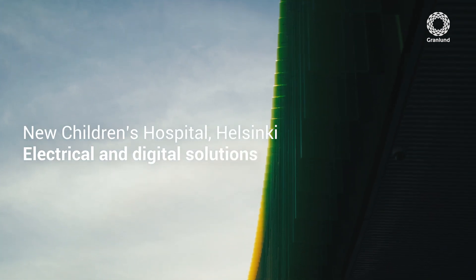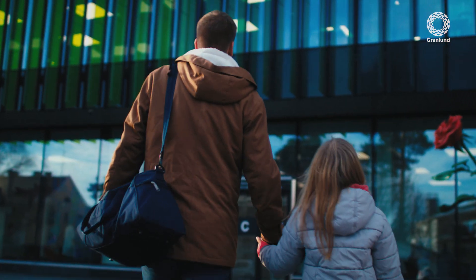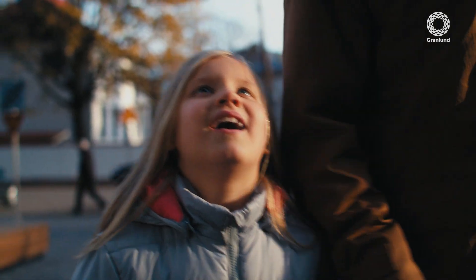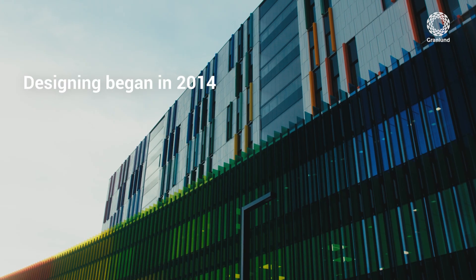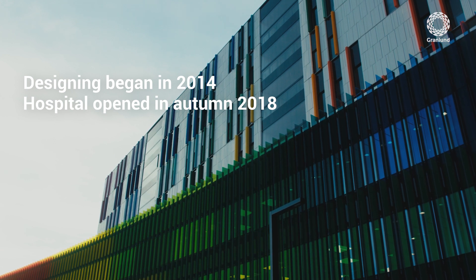We at Granloon got the opportunity to design electrical and digital solutions for the new children's hospital in Helsinki. The aim was to build the best children's hospital in the world. So what does the end result look like? How did the best children's hospital in the world turn out?